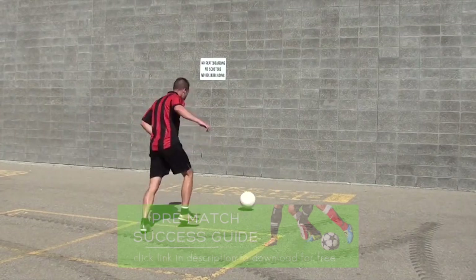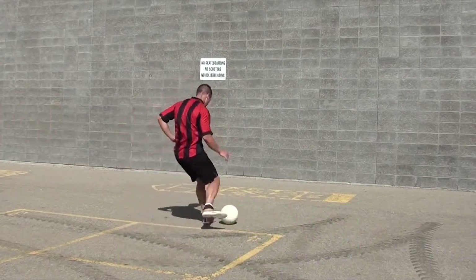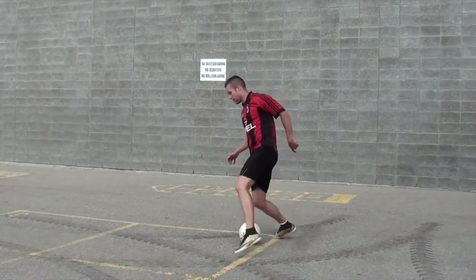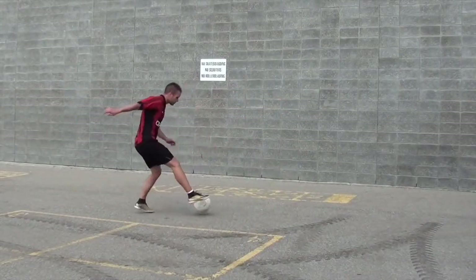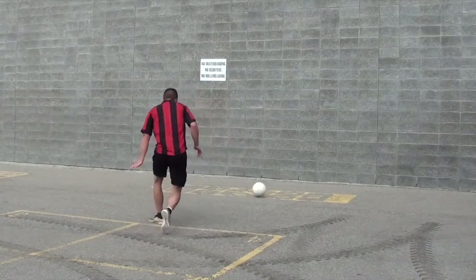If you are hitting the ball and it's rising and hitting the wall higher up — hitting your imaginary teammate in his kneecaps — then you are hitting too low on the ball. So try to hit in the center of the ball and really open your foot, making flush contact with the inside of your foot.